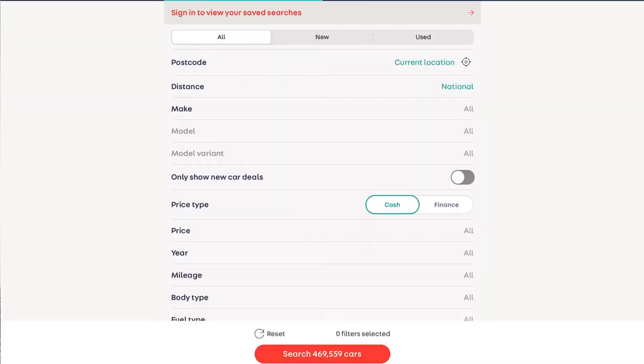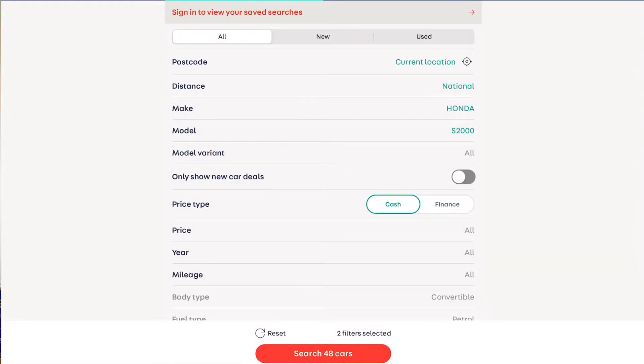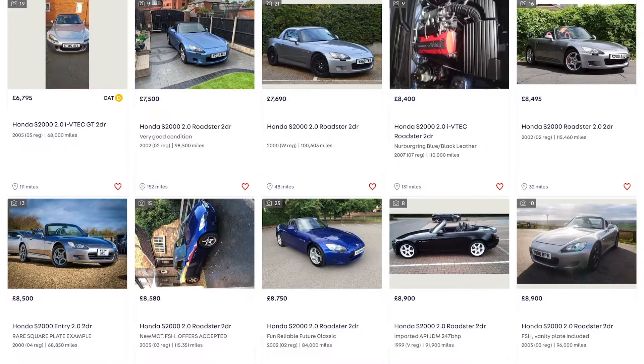Let's jump on AutoTrader and see what type of cars we've got and what budget you'll need to buy an S2000. I'm going to select Honda and S2000 with no filters first, then filter from lowest to highest. One of the things I really believe in when buying a car is getting into the cheapest one and then the most expensive one and weighing up the difference in quality versus price — because if there isn't that much difference between a seven grand car and a twenty grand car, why spend £13,000 more? So let's see what the cheapest car is.